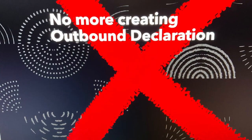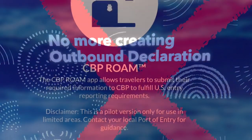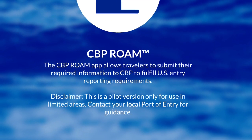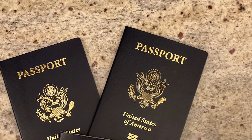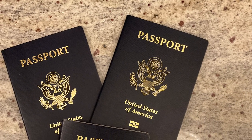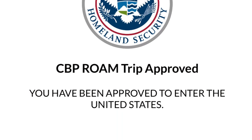When you're ready to head home, no more creating an outbound declaration. Don't forget to download the CBP Roam app and scan everybody's passport into it. When I'm about three miles out, I go ahead and hit submit. They're either going to approve you, do a FaceTime video chat with everyone, or direct you to the local customs and immigration. Hope you found this video helpful.